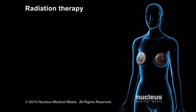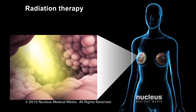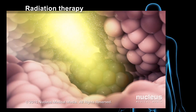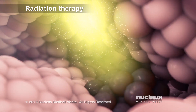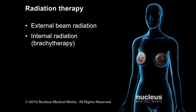Radiation therapy is performed following surgery or in combination with chemotherapy. It uses high-energy radiation beams or particles to kill the remaining cancer cells or keep them from growing. The main types of radiation therapy are external beam radiation, internal radiation, also known as brachytherapy, and intraoperative radiation.